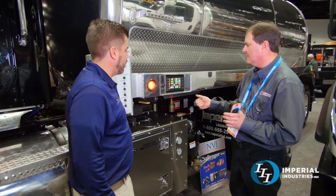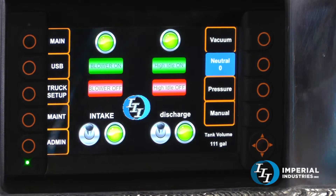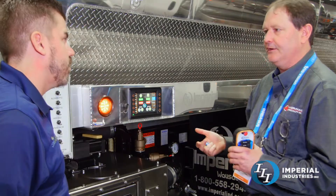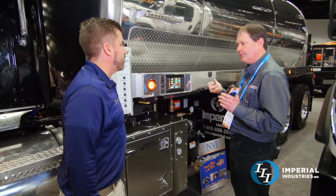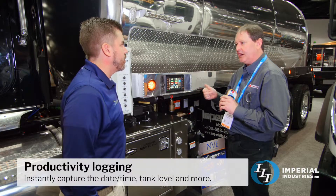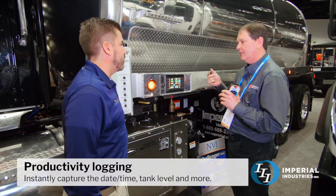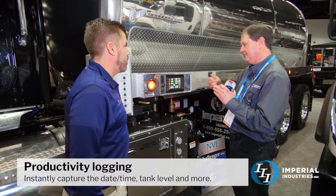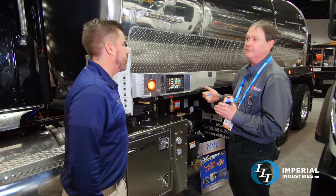One of the things we added was data acquisition. If you press the Imperial logo you'll see it turns green in the background. The truck is capturing information — the date, the time, the truck number. If the operator were to hit that button at the beginning of his job and at the end of his job, you'd be able to tell how long he was on site, how many gallons he pumped, and how long it took between stops.